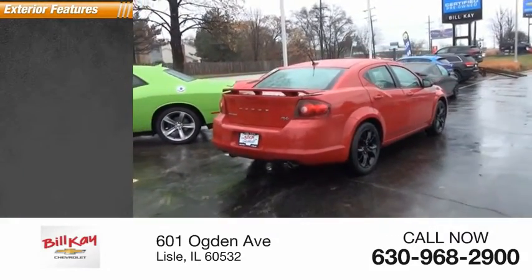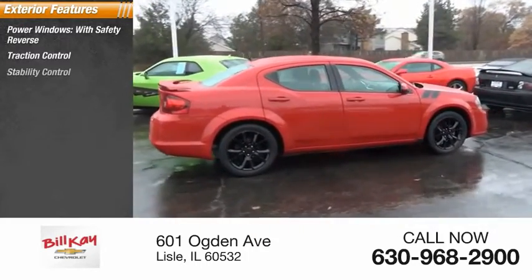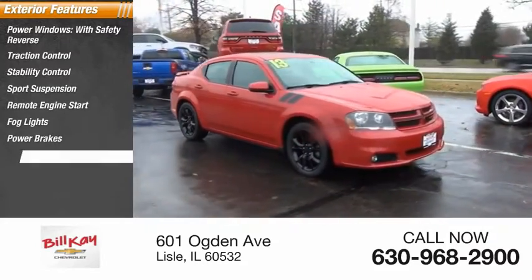Here are some of this vehicle's great options: power windows with safety reverse, traction control, stability control, sports suspension, remote engine start, fog lights, power brakes, and braking assist.